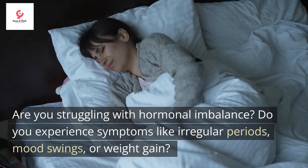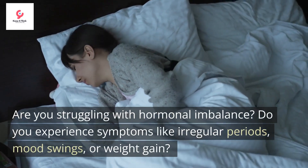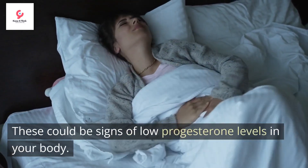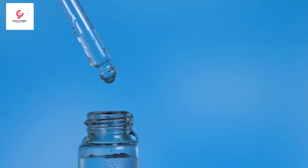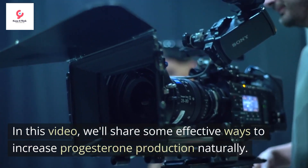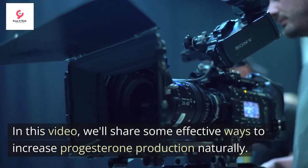Are you struggling with hormonal imbalance? Do you experience symptoms like irregular periods, mood swings, or weight gain? These could be signs of low progesterone levels in your body. But don't worry, there are natural remedies that can help boost your progesterone levels and restore hormonal balance. In this video, we'll share some effective ways to increase progesterone production naturally.